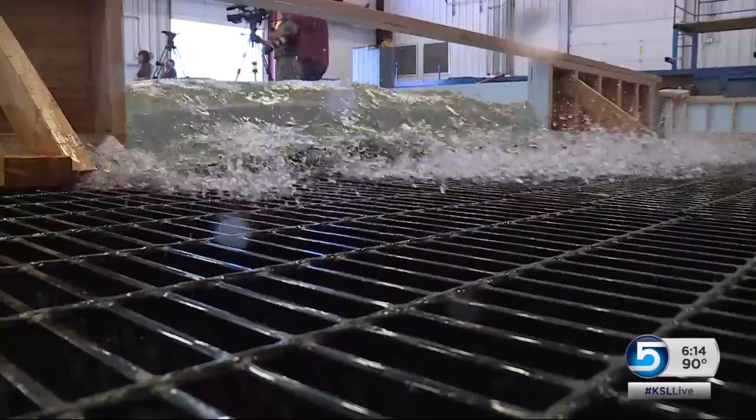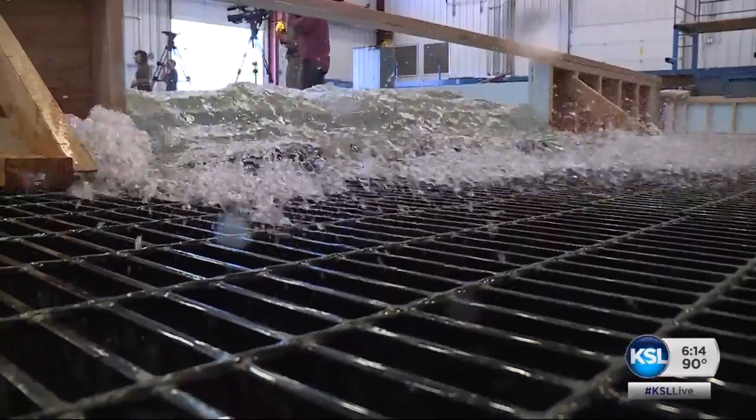Johnson says the physical model lets them do what computers can't. The computer models are getting better, but they're not perfect — we just can't model turbulence. On top of that, the data gathered here can help us in Utah. Everything we learn on dams can be used to increase the pool of knowledge that helps engineers understand better what's needed to make sure they have safe structures.